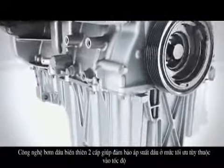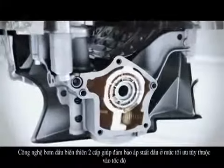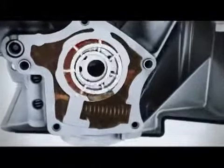Implemented for the first time, the two-stage variable displacement oil pump ensures that the engine runs at the optimum oil pressure across the entire speed range, meaning that the oil pressure is adapted to the individual requirements.